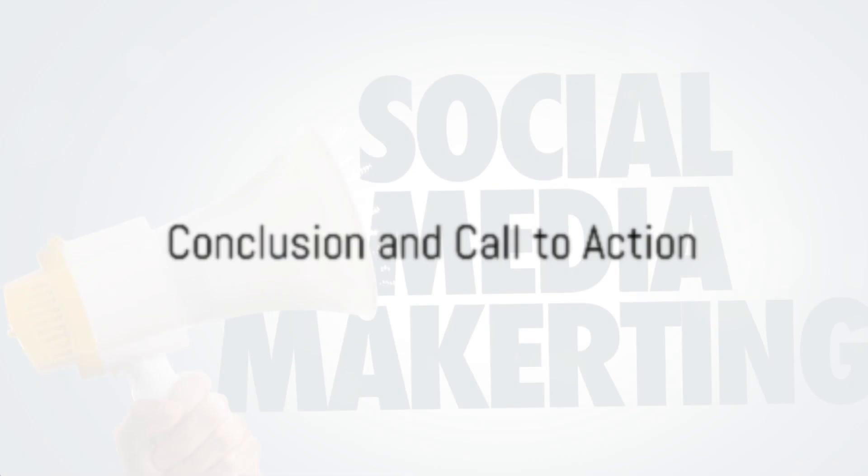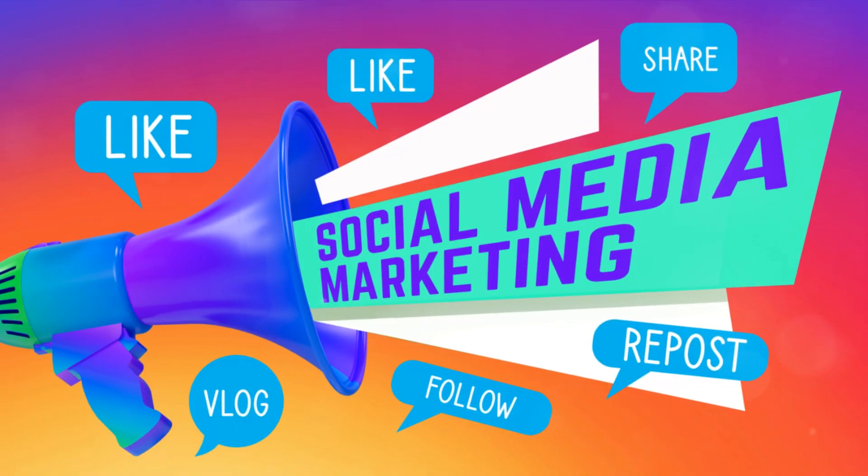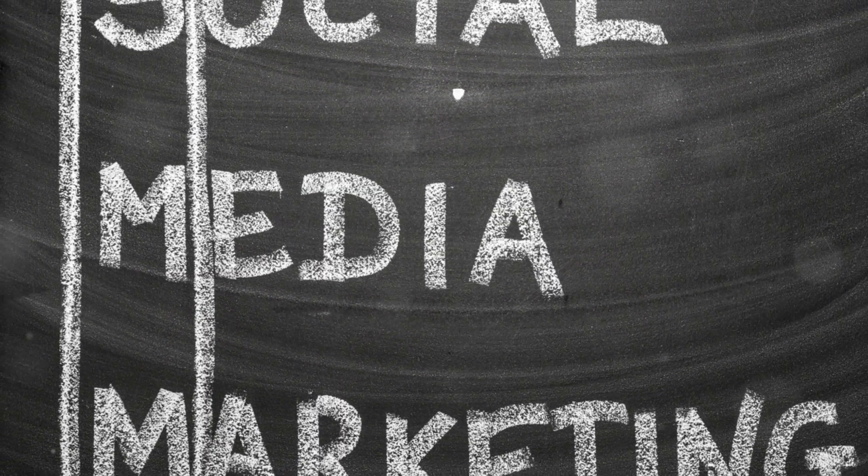Whether you're a seasoned marketer looking to stay ahead of the curve, or a business owner exploring social media for the first time, this guide is your go-to resource for achieving massive results in social media marketing and beyond.